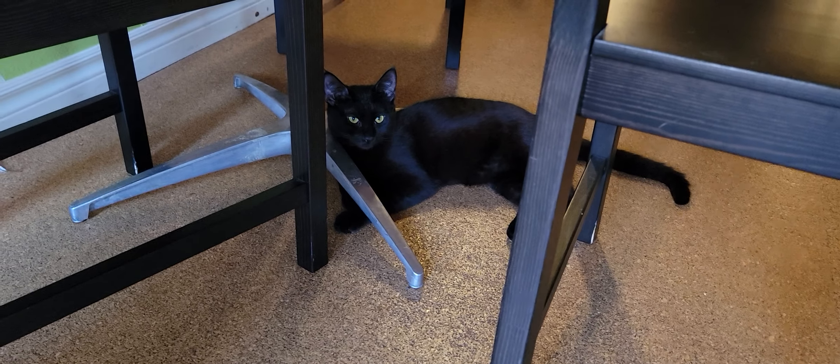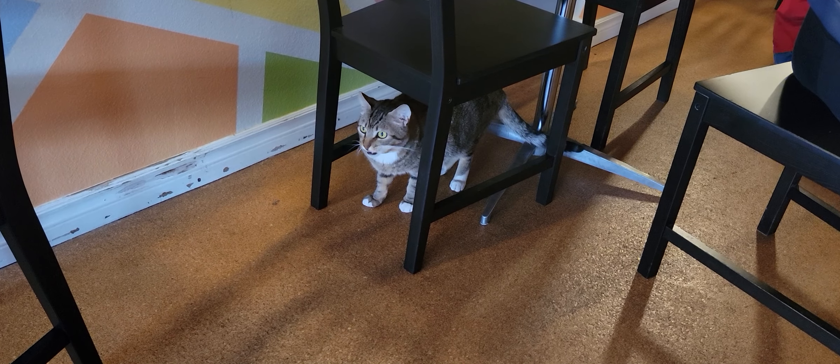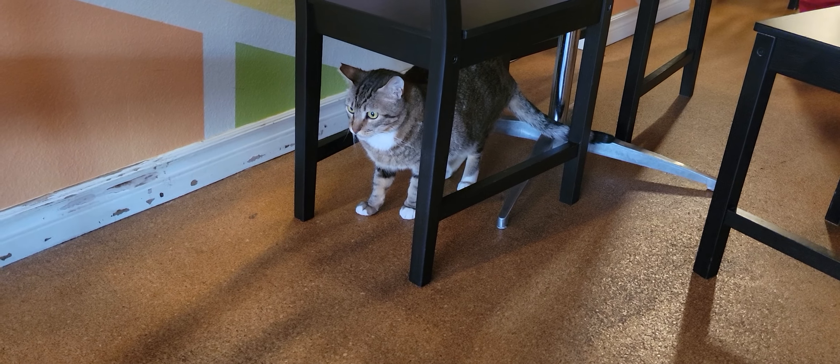Coming around the room down here, I think that is Waverly. Waverly is part of a bonded pair — we'll show you her brother Watson in just a moment, hopefully. We have Baloo running around in that little tube. He's part of a bonded pair. That's Maverick, who is, believe it or not, a little older than he looks — he's about seven and a half years old.